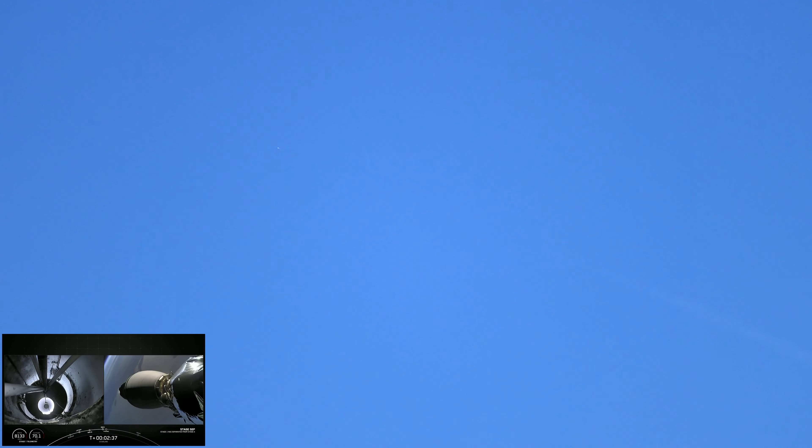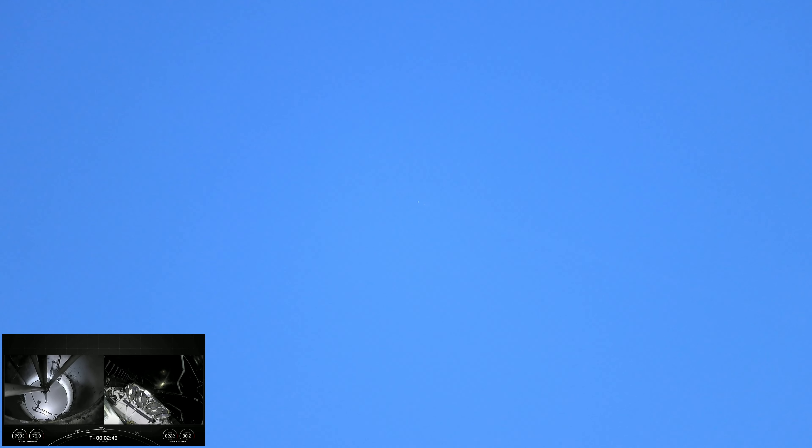MECO, Stage Separation confirmed. And there were those callouts for MECO, Stage Sep, and SES-1. We should have fairing separation here shortly. Fairing separation confirmed.